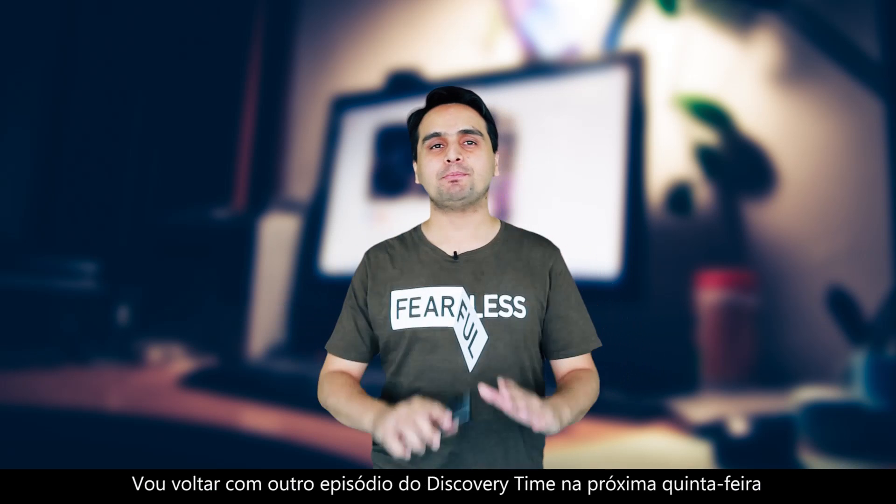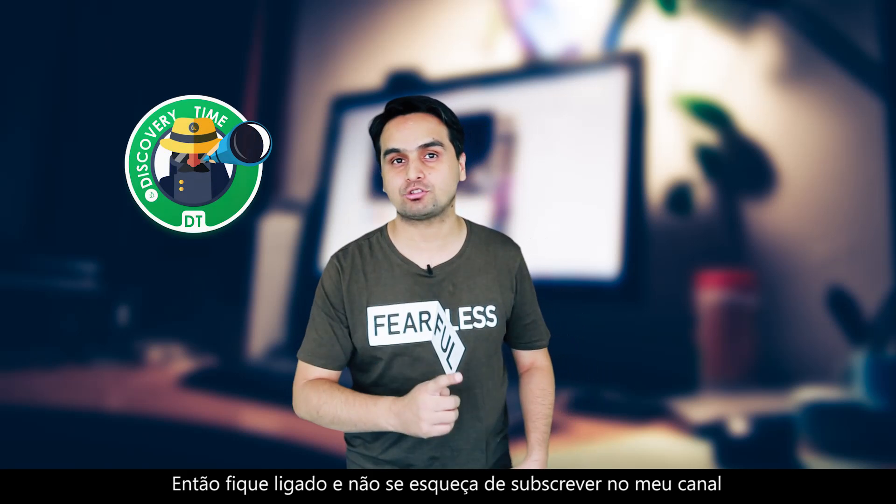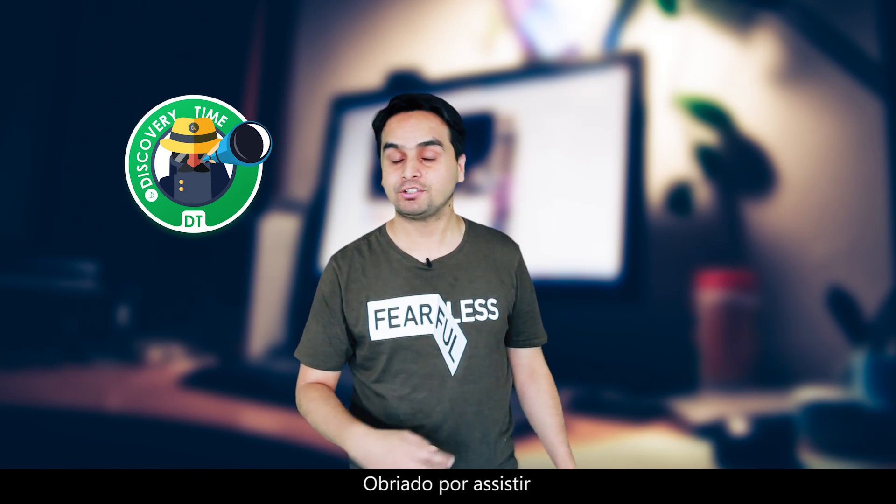So that's all for this week and I will be back with another episode of Discovery Time next Thursday. So stay tuned and don't forget to subscribe to my channel. Thanks for watching.